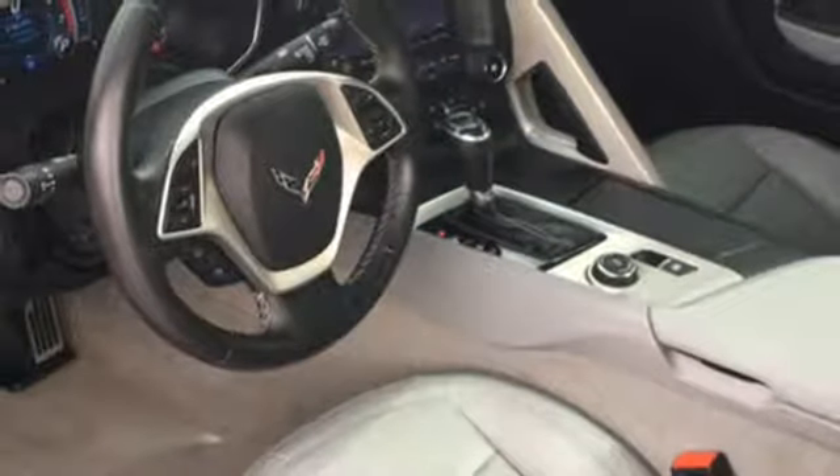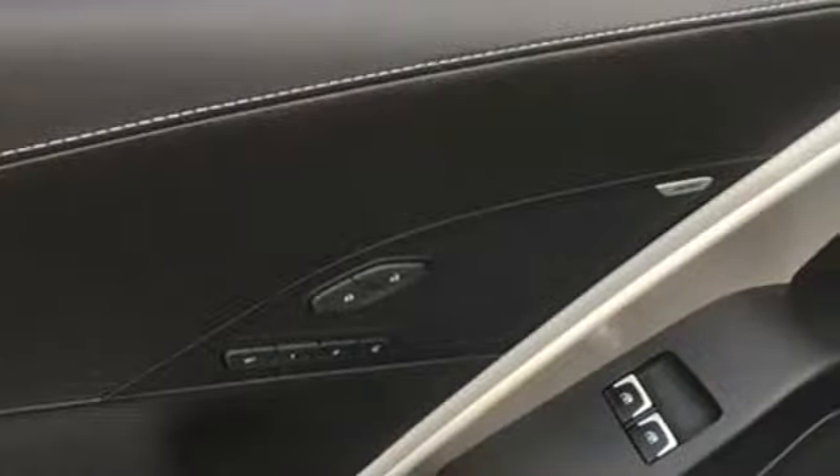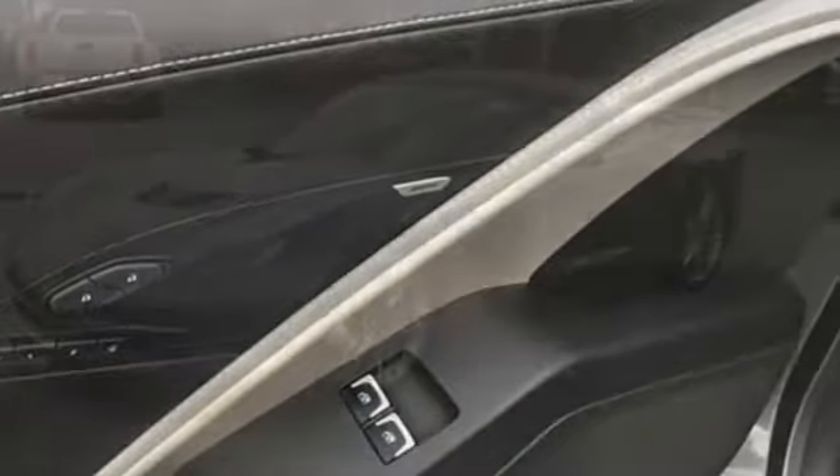V8 engine, power convertible roof, sports suspension, and front heated and ventilated leather bucket seats.